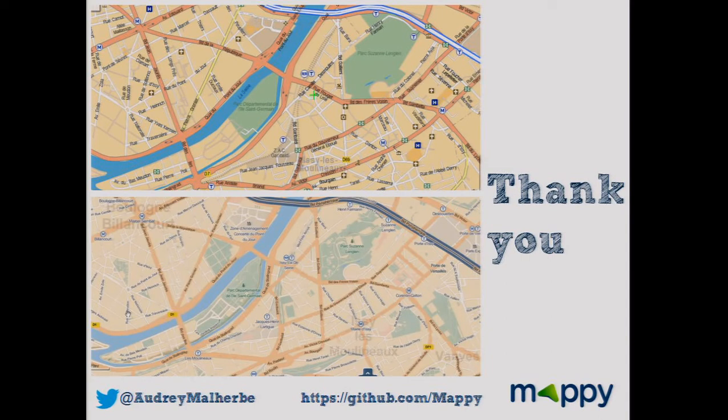Q: There are two PostGIS databases in your architecture — why? A: Because we have a real-time database with traffic data. TomTom provides real-time traffic, so we have one database with real-time updates. We have another database for roads, land use, and the background of the map — more static data. It's not the same configuration.